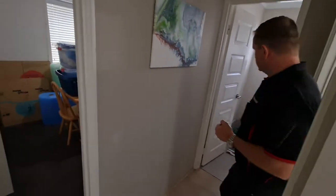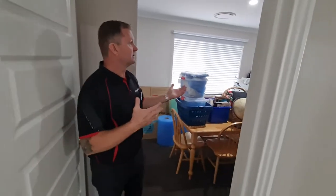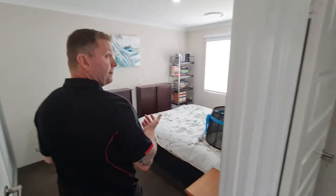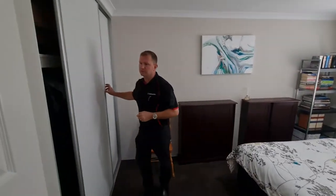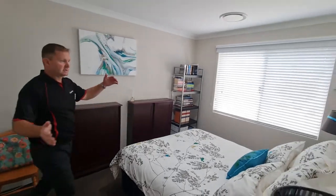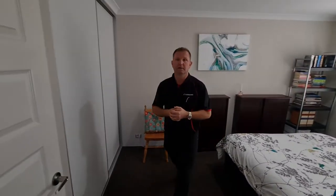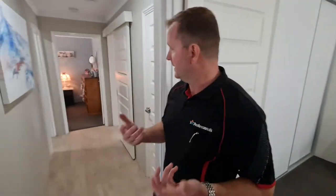We've got two back bedrooms — they're much the same. This one has a double slider and you could actually fit a king-size bed in this room as well. So those are the minor rooms and the back half of the house.